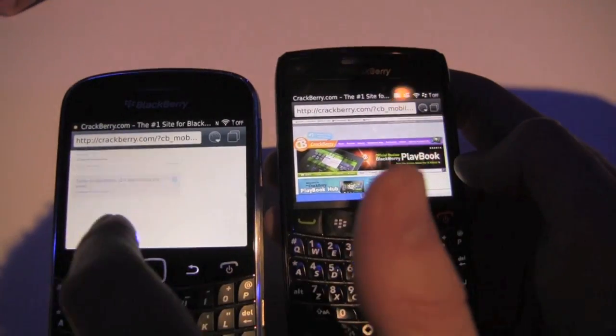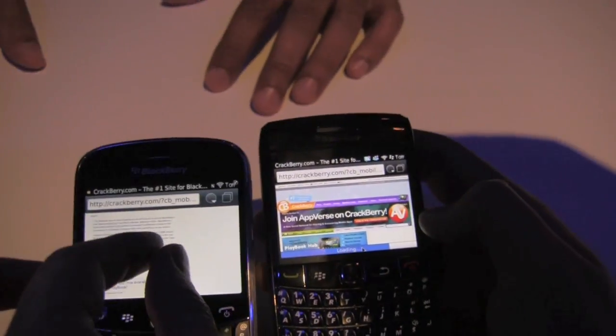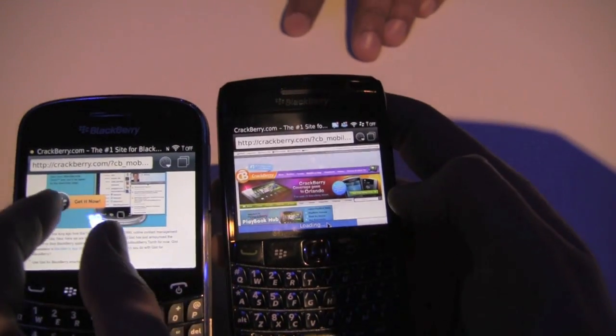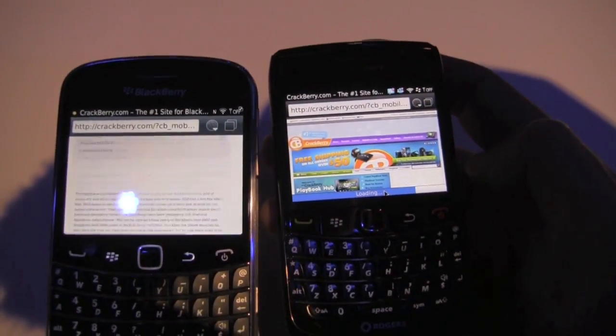Still loading. No checkering — look how fast that scrolls! We've done a lot with liquid graphics to eliminate the checkerboarding, so once a page loads you shouldn't see any. We're still dialing it in, but it's very seamless. Now we're at like 100% difference. Bold 9780, you can try another site too.